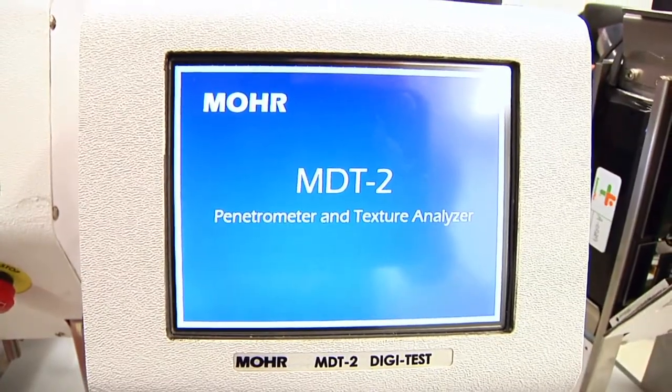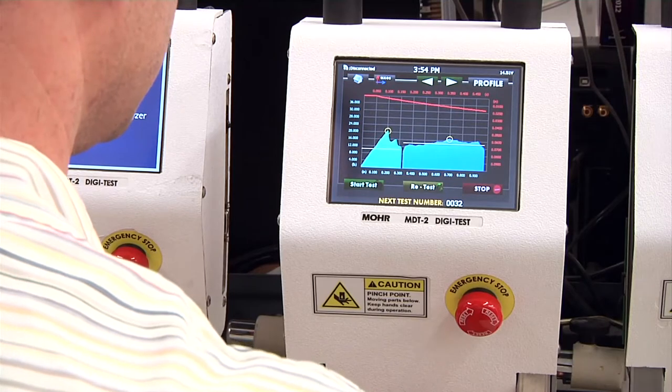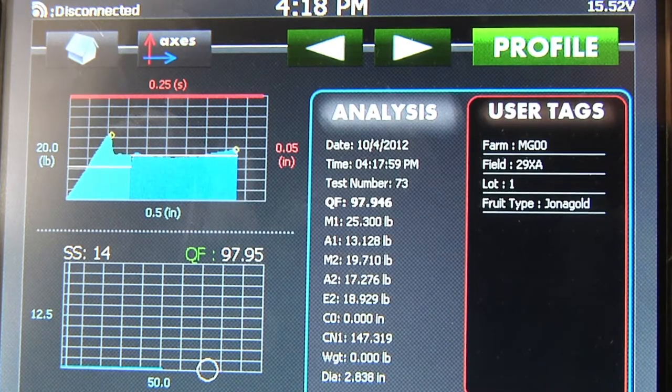The MDT2 is a robot device that quickly and accurately measures the texture of thousands of apples. Here's how it works. The MDT2 advances the probe until it senses the fruit surface, then it measures the force variation as the probe is advanced to the core of the fruit. Finally, the results are displayed on the computer screen. The instrument is able to precisely control the position and velocity of the probe, giving us very accurate measurements regardless of who the operator is.